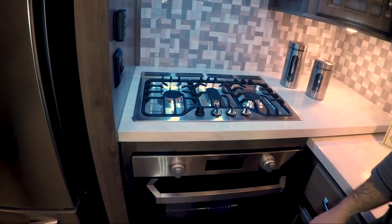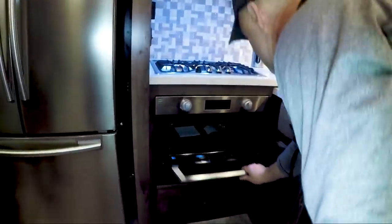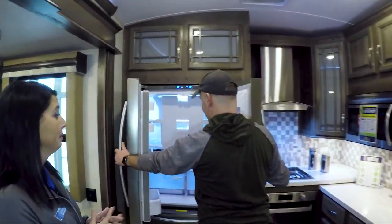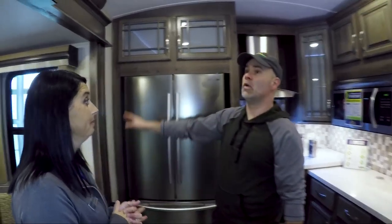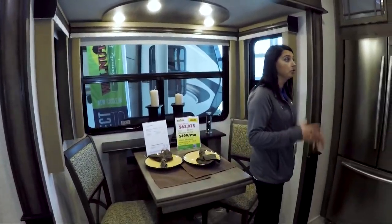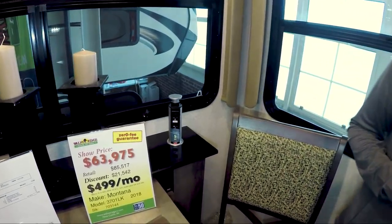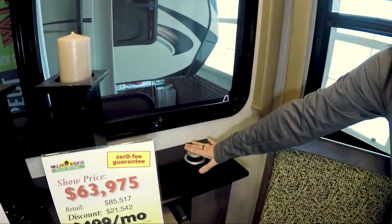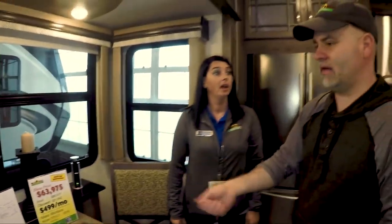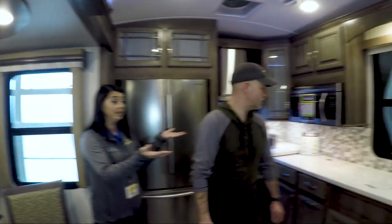They've done a residential oven hood, and then you've got the Furrion three-burner cooktop and also the Furrion oven, which is much bigger than what typically comes in RVs. I love the big refrigerator — that's another plus when you're trying to pack for a long weekend or a week away. The woodwork is gorgeous — they're doing it more like wainscoting. They're also adding pop-up plugins with USB ports: when you're not using them you push the button and it slides down, and when you're ready you pull it up and it locks in place. There's one at the dinette table and two in the kitchen area.